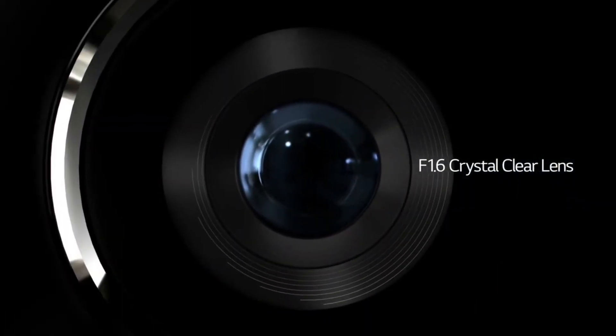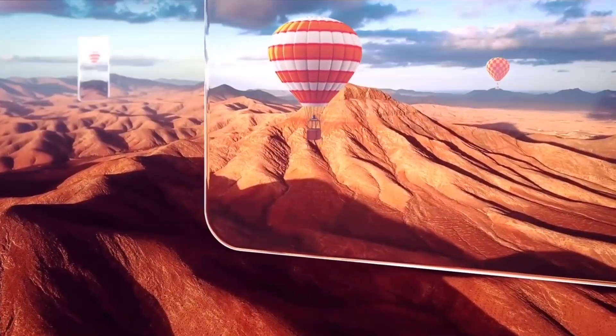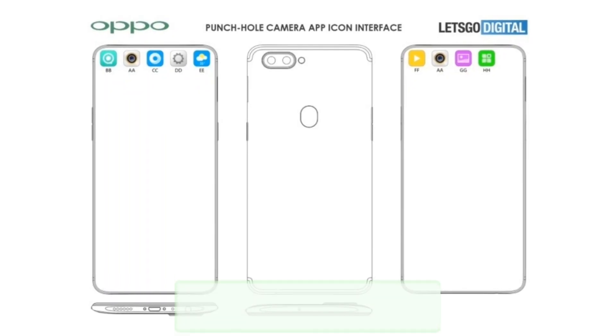Hey, what's up guys, welcome to my channel. A few days ago we saw a bunch of live pictures of the Oppo F19 that gave us our best look yet at the upcoming device. Now a case maker has just leaked the rear side of the device, which further confirms the design we saw in the previous leak.